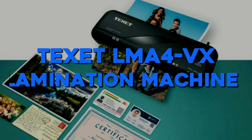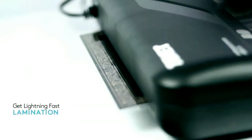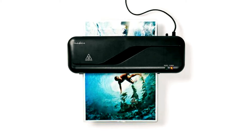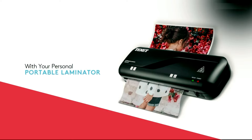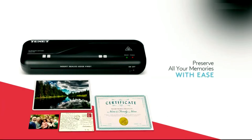Number 6: Texit LMA4 VX Lamination Machine — perfect for students or anyone with important documents to protect. Simply insert your document into a lamination pouch, check the ready light on the device, and feed it through the machine. Your document is laminated and protected from damage. This simple process ensures that your mark sheets, ID cards, and degrees stay safe and secure.